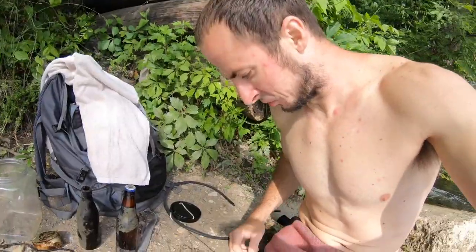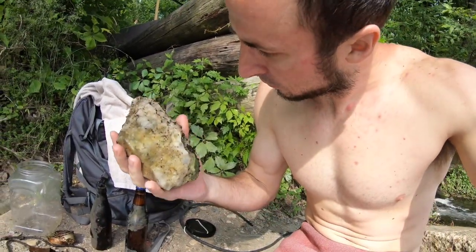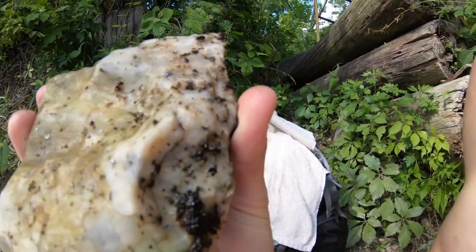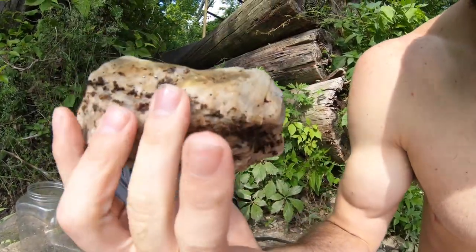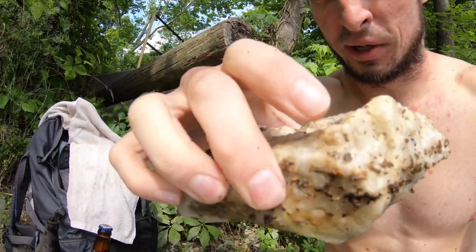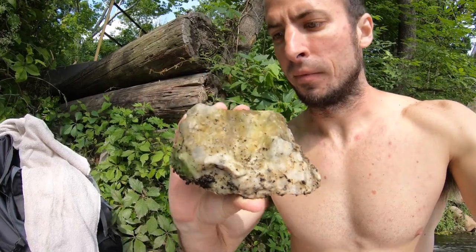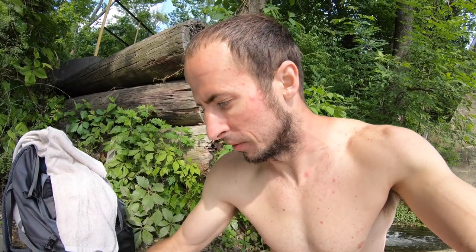My most interesting find today has to be this rock. I don't know if you guys can see this, but there are shiny rocks all over it. It could be sand, river sand, but I was told that wherever there's quartz there may be gold. It doesn't look like there's gold on this, but it's definitely holding my curiosity. This is coming home with me and I'm going to inspect it more. That would be really cool if there's gold on here, but highly doubt it.